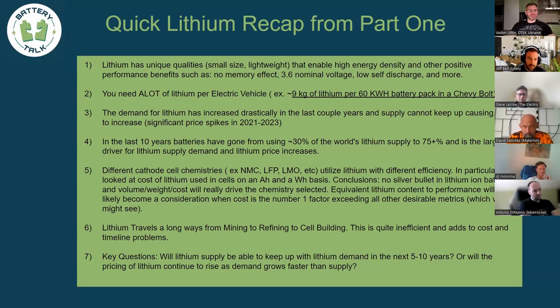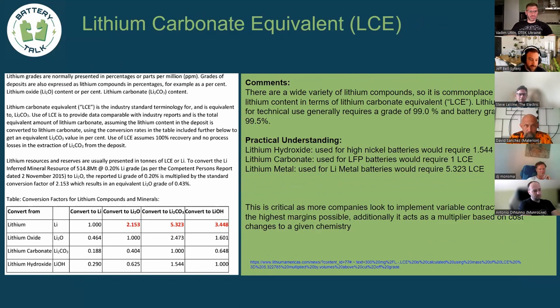Jumping into this presentation, one thing we didn't cover last time is lithium carbonate equivalent (LCE), which is very important when talking about mining to refining to usage. The type of lithium — where it starts, what it's turned into, and what it can be used for — is critical. People talk about different types: hydroxides, carbonates, and lithium metal, so being able to navigate between the three when discussing bulk lithium availability and production is really important.